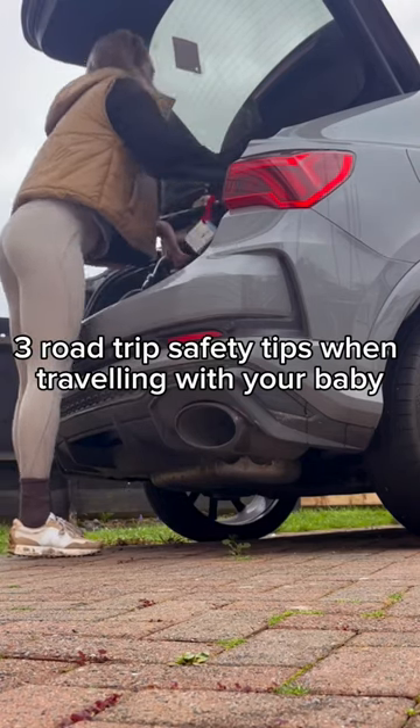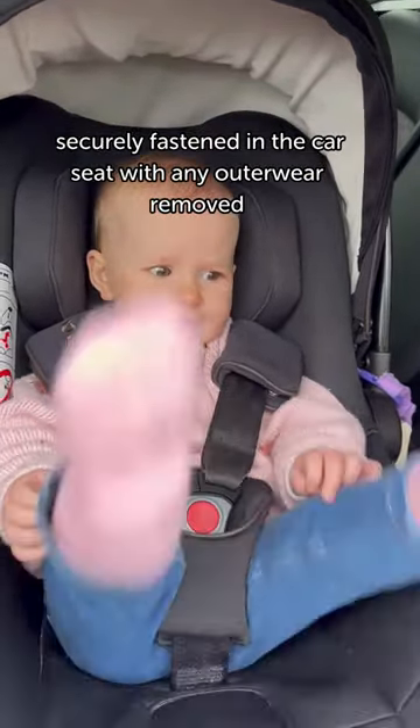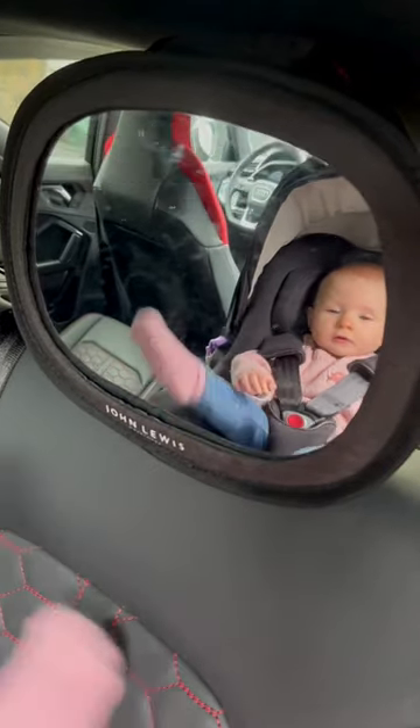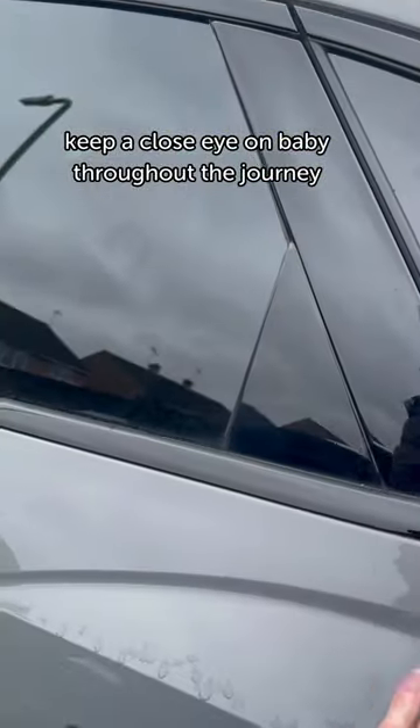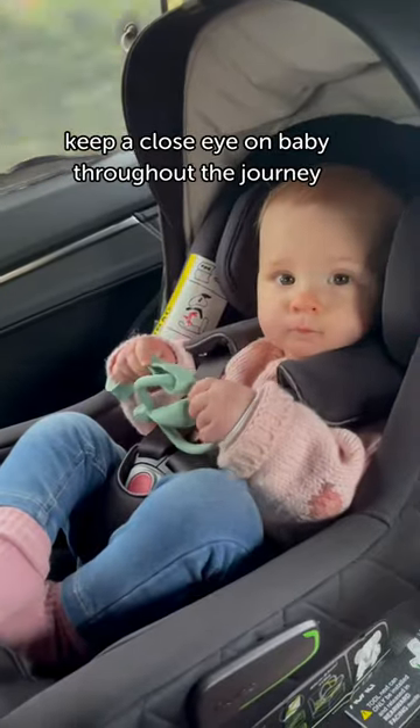Three road safety tips you need to know when travelling with your baby. Tip number one: always ensure your baby is securely fastened in their car seat. Remove any pram suits or coats. Always use a car mirror when travelling alone so you can check on your baby, and if there's a second adult, sit in the back with your baby.